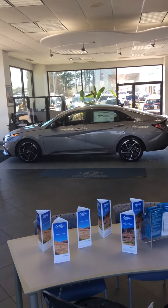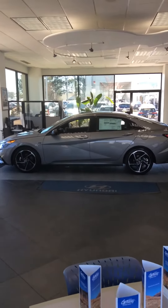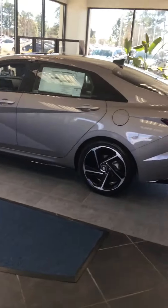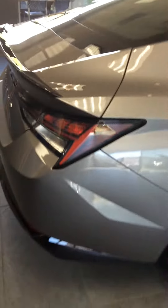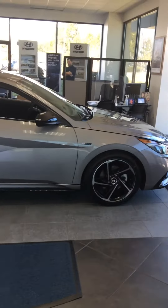This is Paul Everett at Pinehurst Hyundai, and this is our new 2022 Elantra N-Line performance line of the Elantra. Very nicely equipped, too. Exclusive wheels, it's got the smart trunk, smart key, sunroof, Android Auto, Apple CarPlay. Fantastic styling on these.